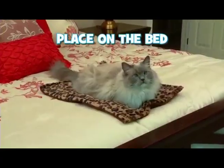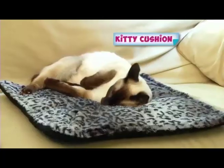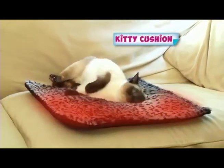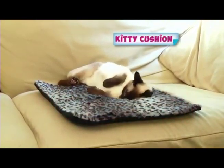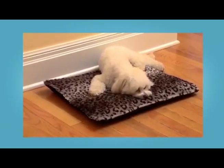On the bed, keep fur and dander off the spread — perfect for older cats with aching bones and arthritis. The self-heating core keeps cats coming back for more and keeps fur off furniture. And look, every dog, big or small, loves the warm comfort of the cozy mat.